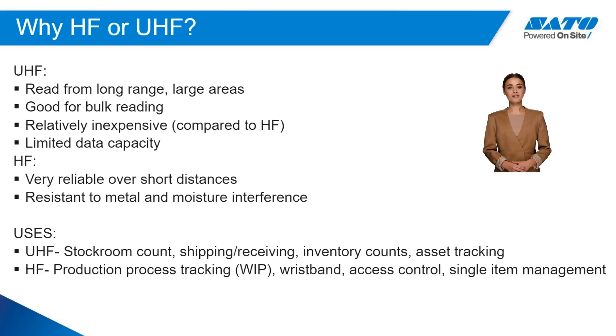UHF is great for bulk item identification and is relatively inexpensive. UHF is used for product counting, shipping and receiving, inventory, and many types of asset ID.